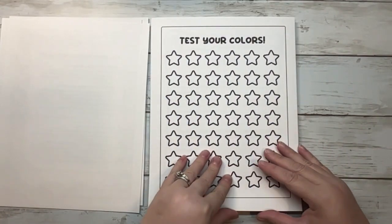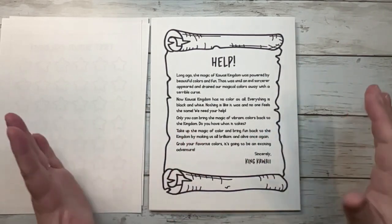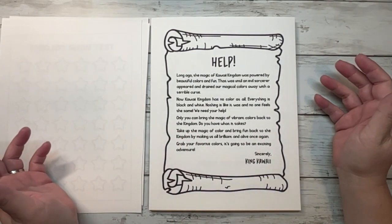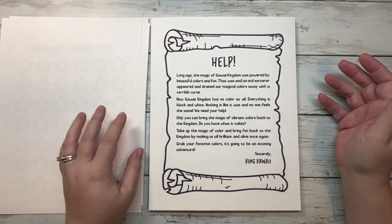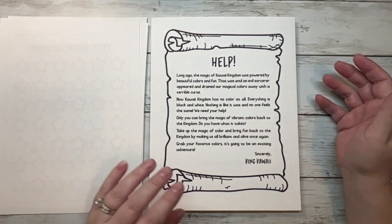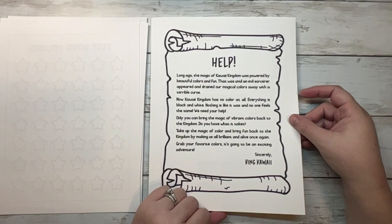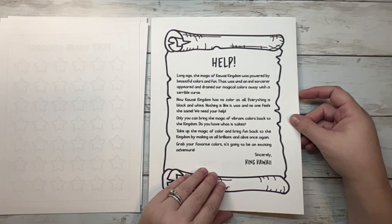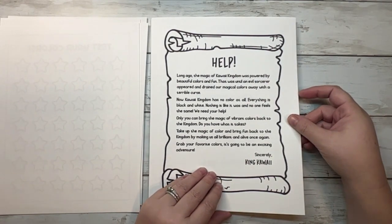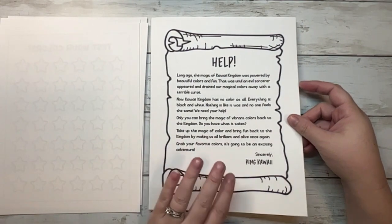Here is your color test page. They also have a special intro letter in the front of all their books. It reads: 'Help! Long ago, the magic of Kawaii Kingdom was powered by beautiful colors and fun — until an evil sorcerer appeared and drained our magical colors away with a terrible curse. Now Kawaii Kingdom has no color at all. Everything is black and white. Only you can bring the magic of vibrant colors back to the kingdom. Grab your favorite colors — it's going to be an exciting adventure. Sincerely, King Kawaii.' I thought that was really, really cute.